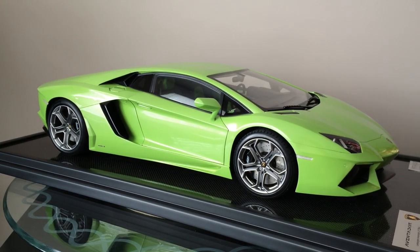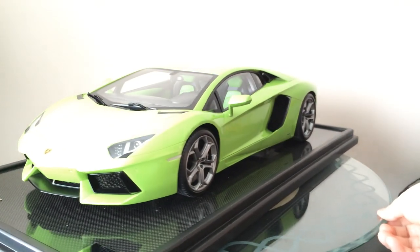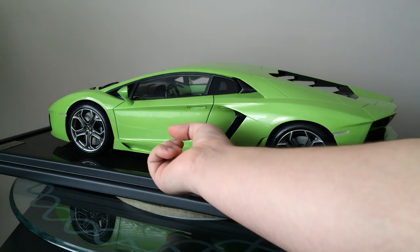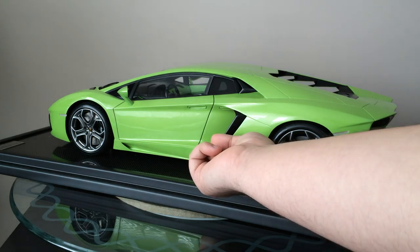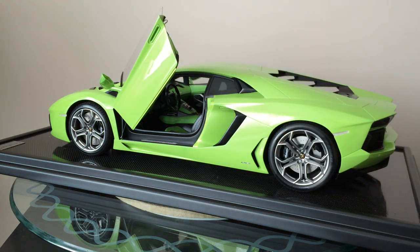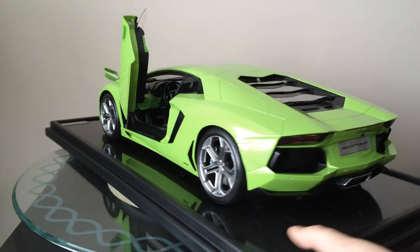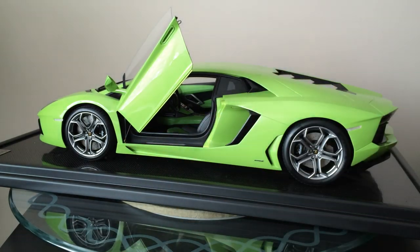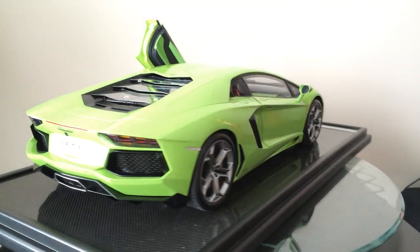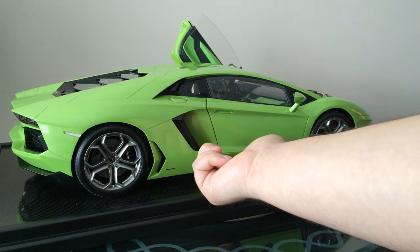The doors open on this — these are actually spring-loaded doors. I'll show you how they work. On each side they have a little button at the very bottom, and you press that button and the door pops open. The detail paid attention to on the door strikers, on the actual latch system, the dampers — everything is replicated exactly like it is on the real car. Let me open this side for you. Find the button, there it is.